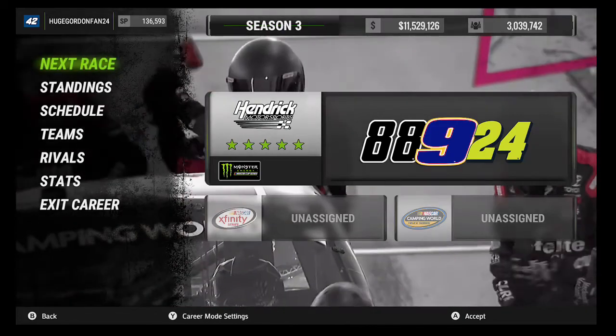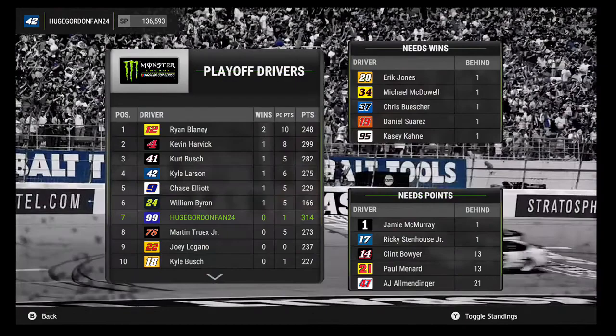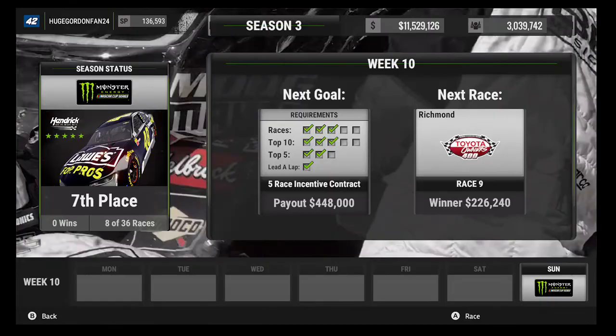Hello everyone and welcome back to NASCAR Heat 2 career mode. The reason for the absence is I lost four episodes — Auto Club, Martinsville, Texas, and Bristol. I don't know what happened with the files, but we lost them. To catch up quickly: we didn't win anything. I almost won Martinsville but stayed out on old tires and that screwed me over.